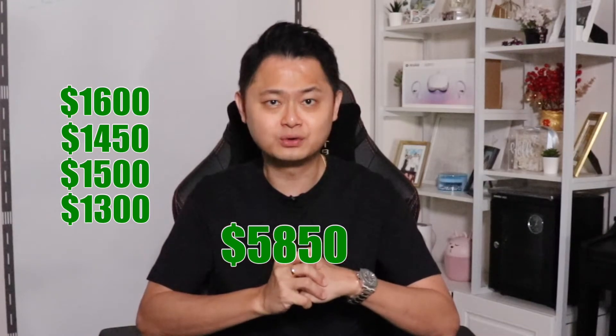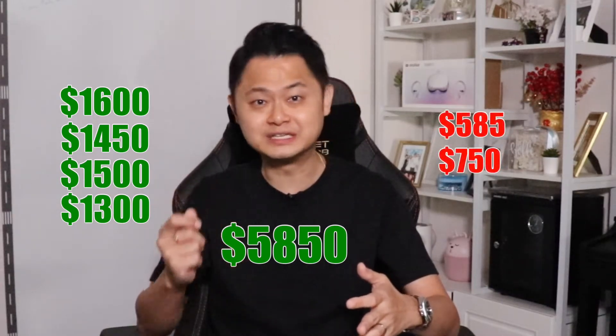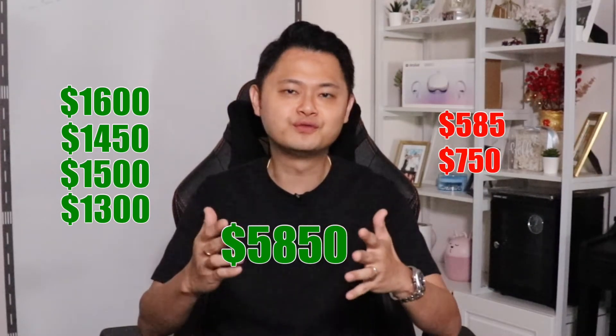So far, we have rented out the master room for $1,600, the newly remodeled room at $1,450, the junior master will be available for us to remodel and touch up after the present tenant leaves in February, but we can safely project at about $1,500, and finally the other common room at $1,300. This will all add up to a total of $5,850 of revenue for the owners. And after deductions of our management fees, services, and utilities, they will still enjoy a net profit of $4,515 a month. Using an average of $3,300 rental for a 4-bedroom in this area, there will be a difference of $1,215, or 36.8% higher.